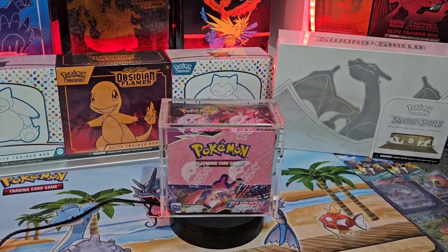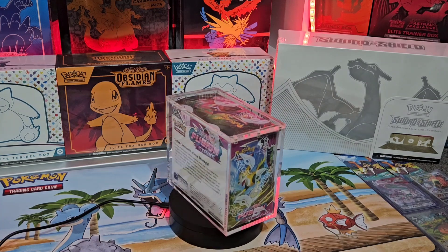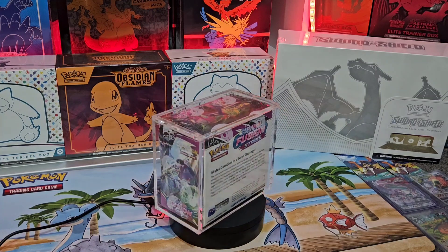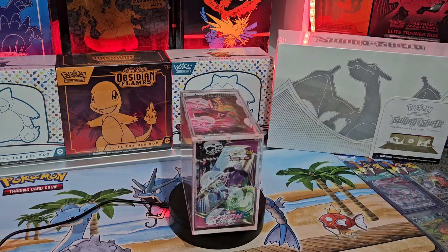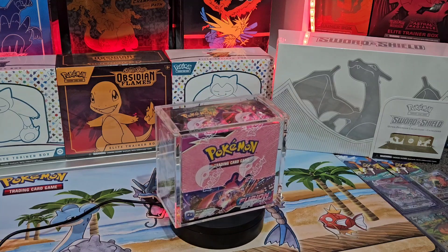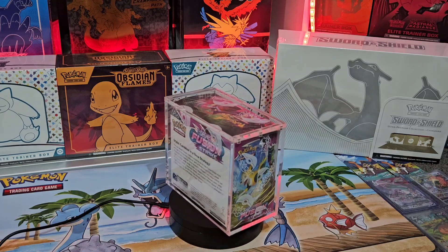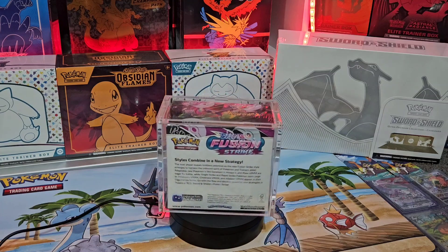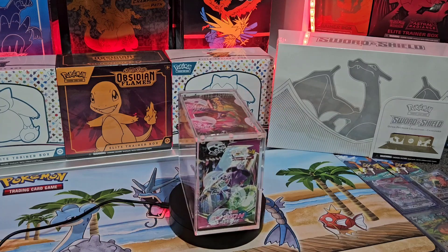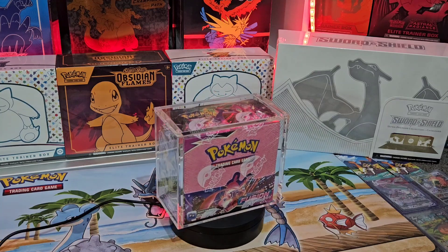Fusion Strike — probably my favorite looking booster box from the whole Sword and Shield era. I love the psychic-looking sets. I used to love Holon Phantoms from the EX era and XY Phantom Forces — also a really nice set. This Fusion Strike set has the whole ghost psychic vibe around it: Gengar, Mew, Espeon. Really, really good looking set, and some underrated alt arts in there. Probably still some cheap alt arts, like that Celebi alt art — one hell of a nice looking card. Really solid set. Pull rates may be affected a little bit, but here in Australia they are still cheap, like $175 a box.